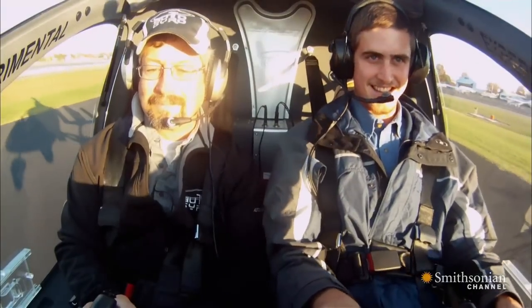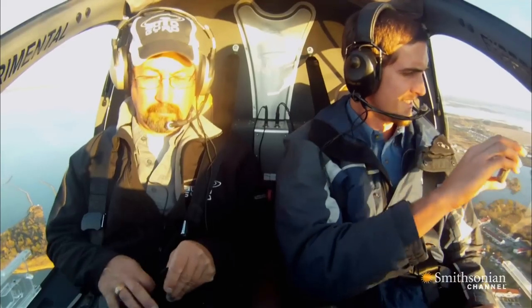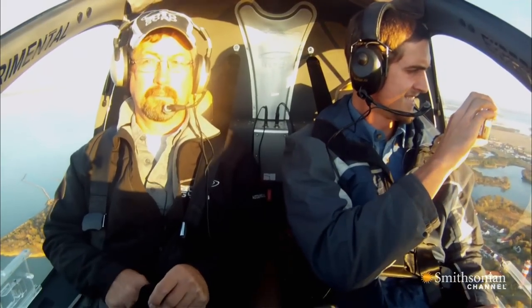This is a gyroplane. They're easy to learn and fun to fly. To some, they're the perfect flying machines.